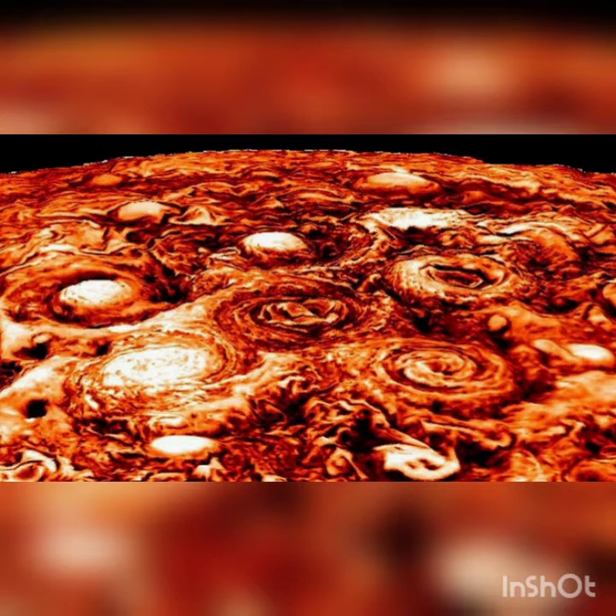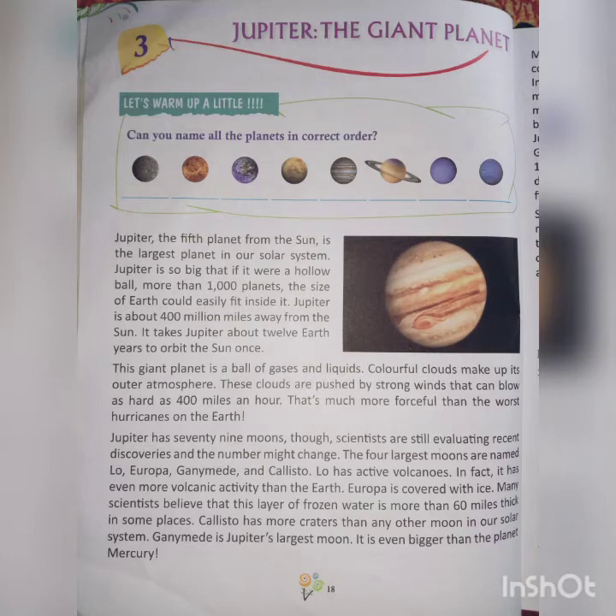The hurricanes look like this. Hurricane means violent storms — tabaahi machaane wali toofaan.